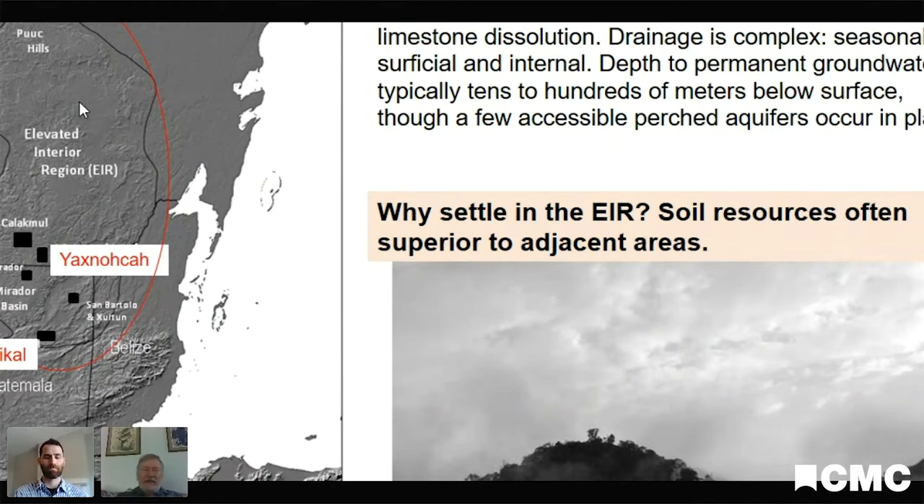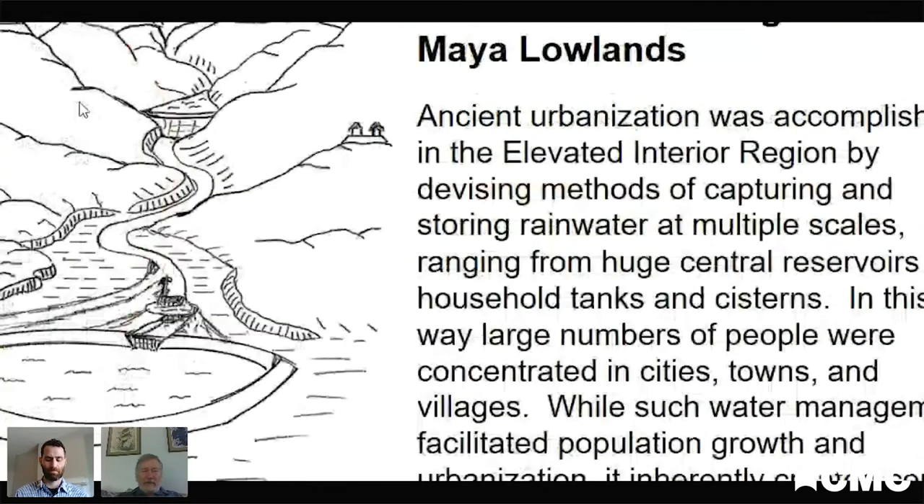If you look at late pre-classic and classic period cities in this region, they're all centered to certain degrees on reservoir construction — damming off streams in some cases, or enhancing depressions at the bottom of slopes to collect water. This was done on multiple scales: big urban reservoirs that held literally tens of thousands of gallons of water, down to just household tanks and cisterns.